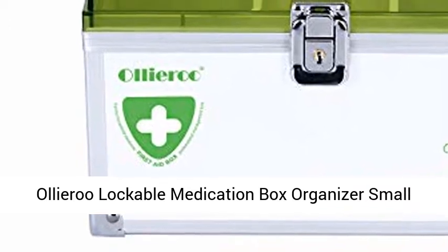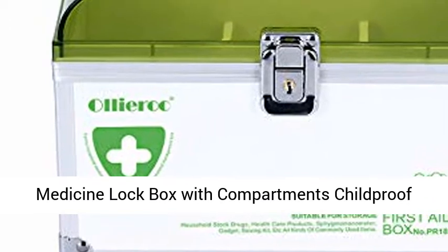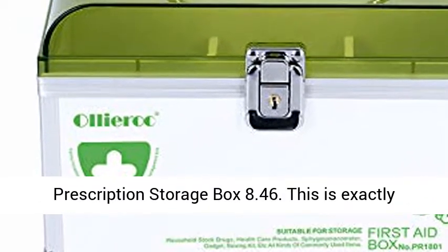Aliyaru Lockable Medication Box Organizer — Small Medicine Lockbox with Compartments, Childproof Prescription Storage Box.